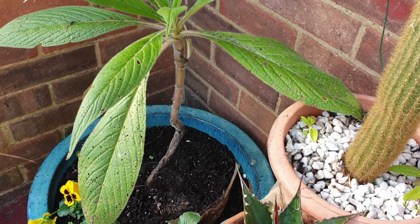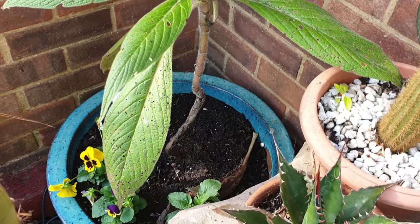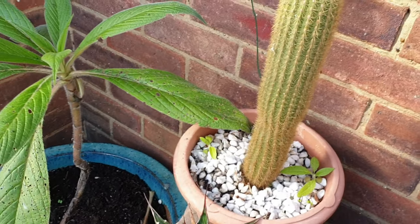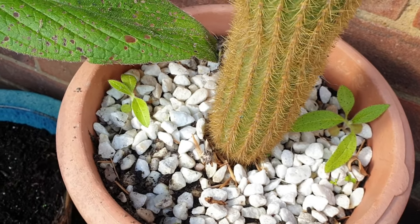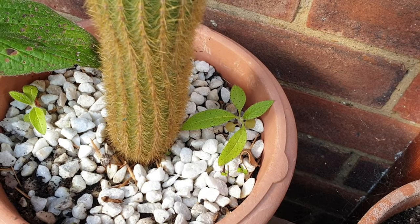Just over here I've got a pinionana, which is growing away quite happily. There are a few little pups down near the bottom there. If you look in this pot here where this cactus is, there are some little baby pinionanas. I'll very carefully prize those out and pop them on, and I'll get them going for next year.